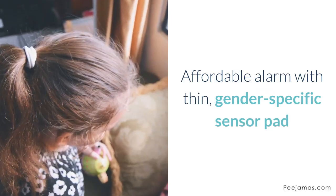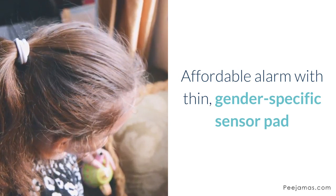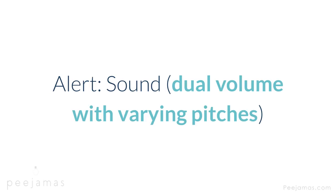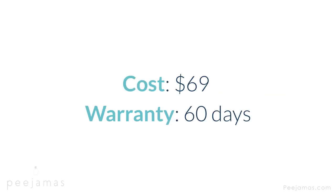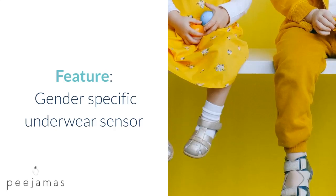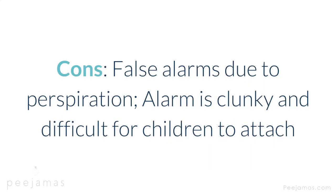Night Trainer Bedwetting Alarm — affordable alarm with thin, gender-specific sensor pad. Type: wearable on shirt with underwear sensor. Alert: sound, dual volume with varying pitches. Cost: $69. Warranty: 60 days. Feature: gender-specific underwear sensor. Cons: false alarms due to perspiration; alarm is clunky and difficult for children to attach.